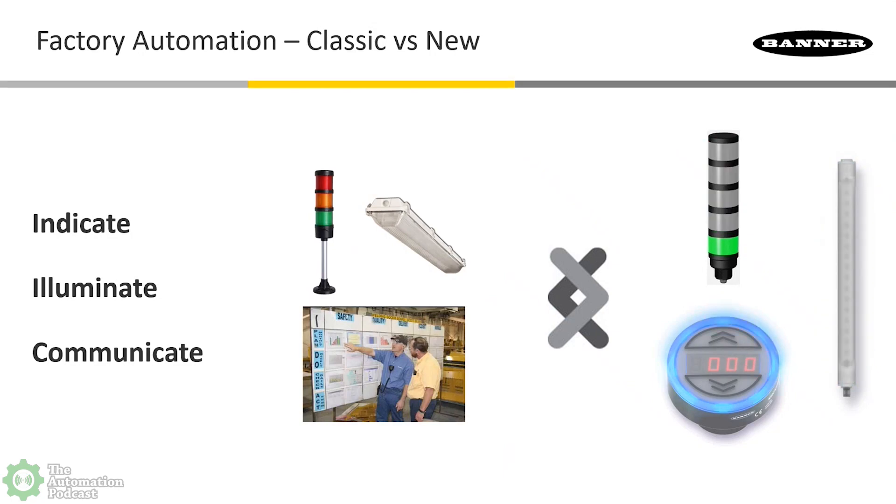We're absolutely going to cover pilot indicators and touch buttons — I've got some solid examples we'll take a look at in the application section. Stack light, absolutely. I see them in grocery stores and retail places — still serving a very classic purpose. Green is good, red is bad. It has transcended time in terms of factory automation. The other classic example is the vapor-tight fluorescent light fixture — a big clunky plastic box with old fluorescent tubes inside, often flickering or with one bulb burned out.